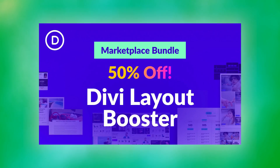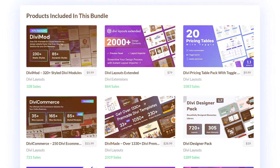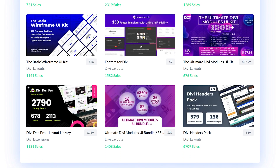Next, we have the Divi Layout Booster Bundle. Get 50% off the best layout packs in the marketplace and unlock over 18,000 pre-made designs. The value packed into this bundle is incredible.